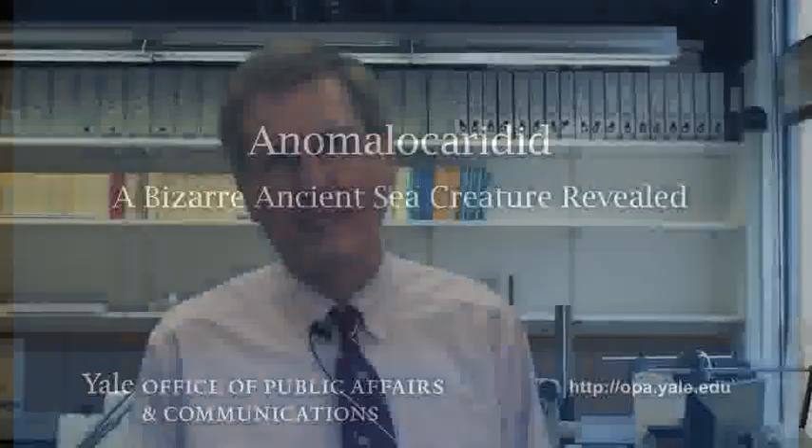I'm Derek Briggs, a paleontologist here at Yale University, and also director of the Yale Peabody Museum of Natural History. And I've been involved with one of my former postdocs, Peter Van Roy, in a rather exciting discovery in Ordovician rocks in Morocco.